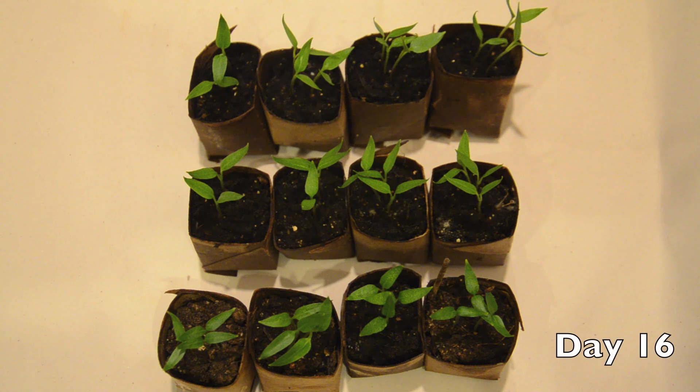This is day 16 of the experiment. These are all my pepper plants. I was going to wait before I potted them up until they get a little bit bigger, but the bok choy is ready to go, so I really need to get these potted up as well.